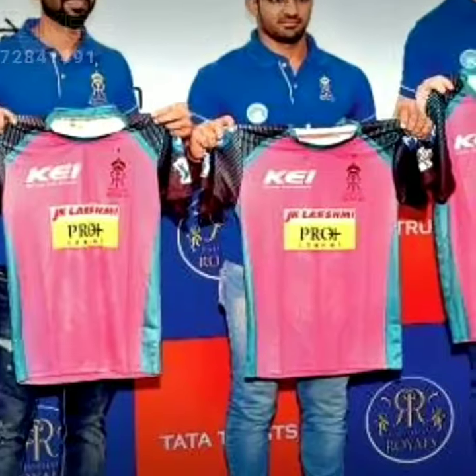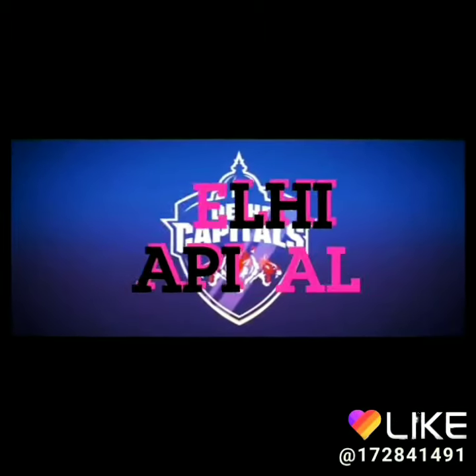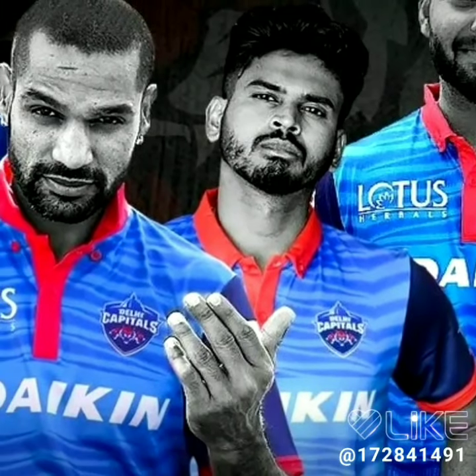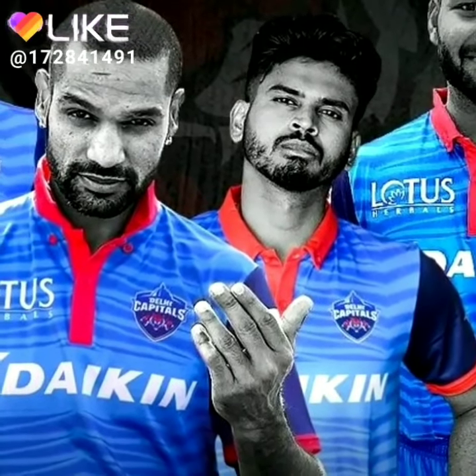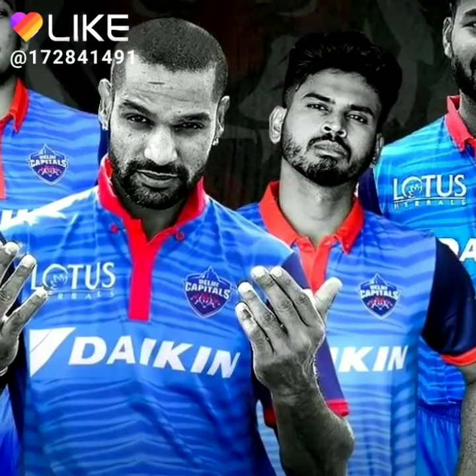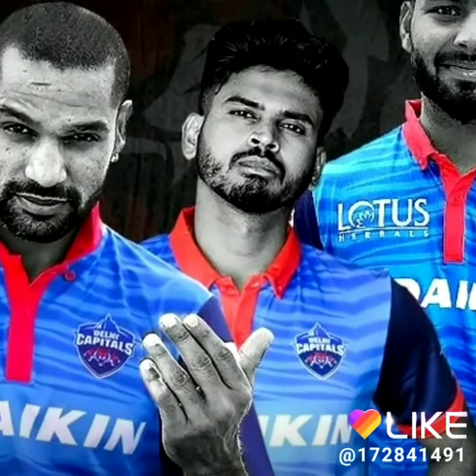The second team is here, which left their navy blue color and now they have made their jersey blue. In IPL 2019 there will be a blue color which you can see on the screen. If you talk about the color, it will also have a red color — it looks very good.